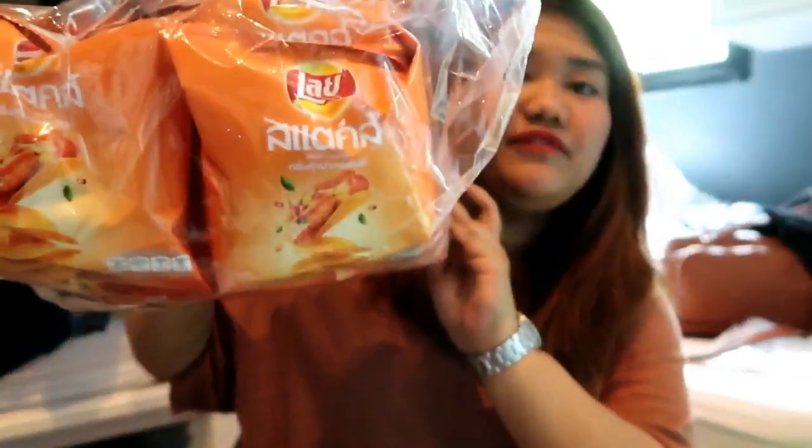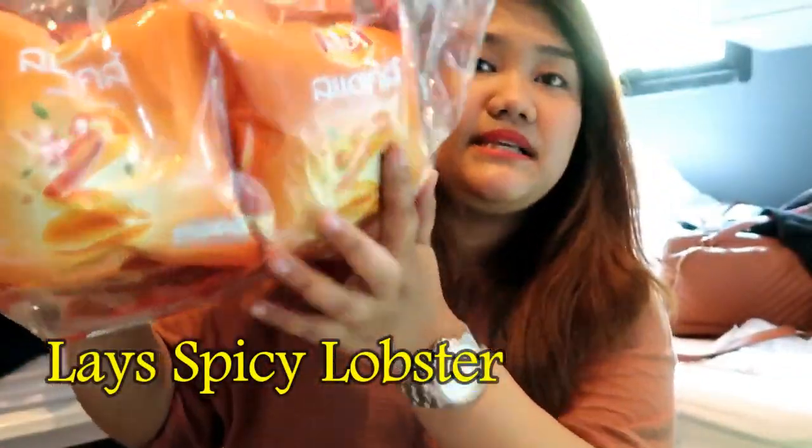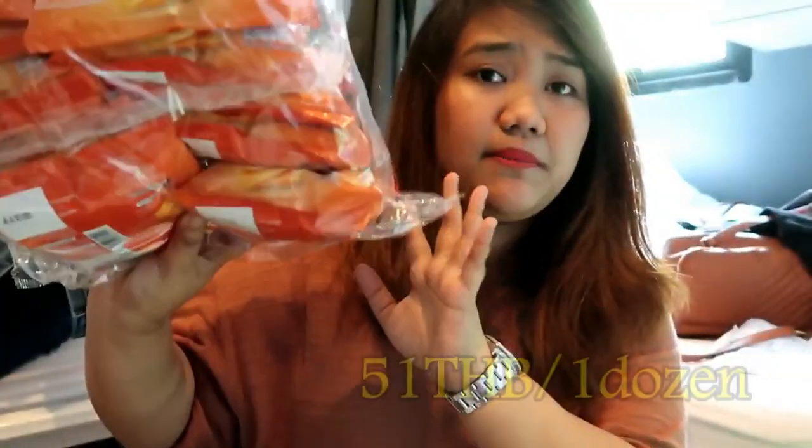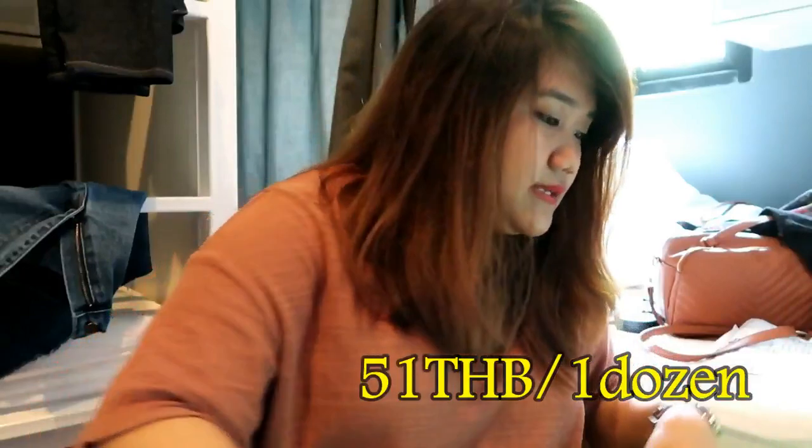Now we're done with the non-food stuff. I can show you what I got from the supermarket. First, this pack of lace — the flavor is spicy lobster. This is 51 baht. Next, I have another pack of lace — flavor: miang kam.